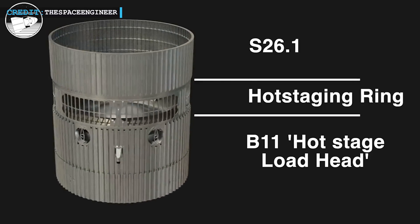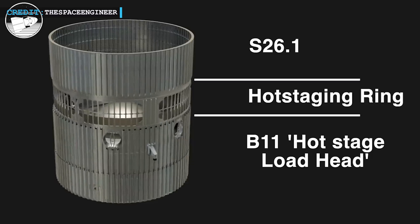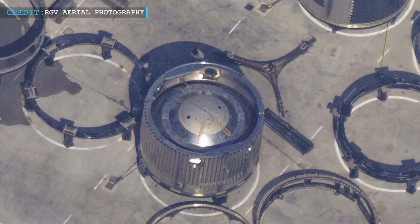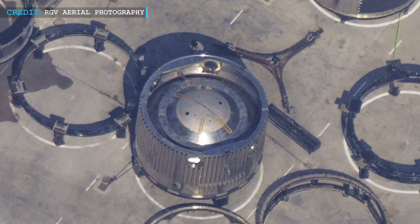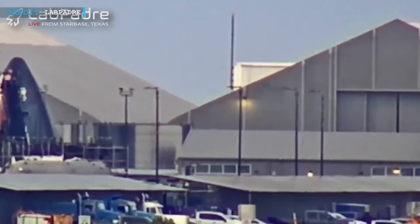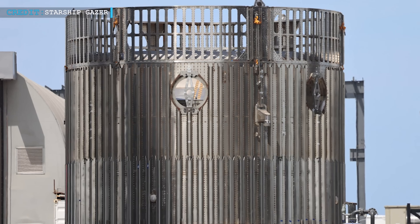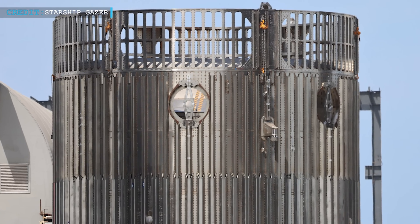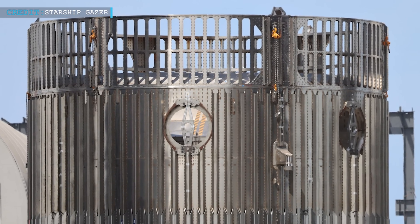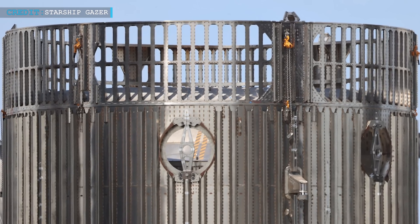The bottom barrel section was originally the forward dome section of Booster 11, repurposed to serve as a test article for this particular stage. The decision to repurpose this section was likely made back in January of the same year, and it eventually underwent additional work before being moved to Tent 1 on July 6. Extra stringers were added to this section, although it is important to note that these additional reinforcements are likely specific to the test article, as they may not be relevant to the actual staging process.